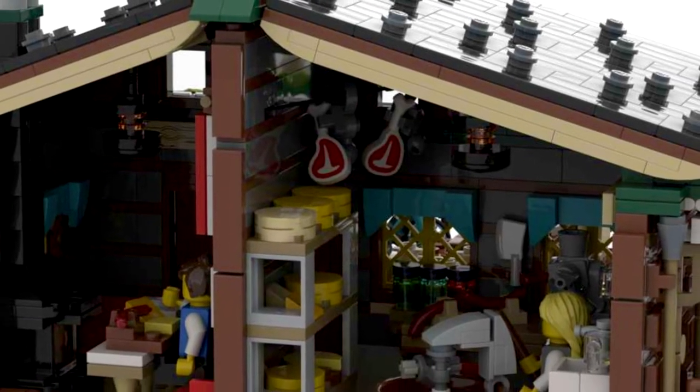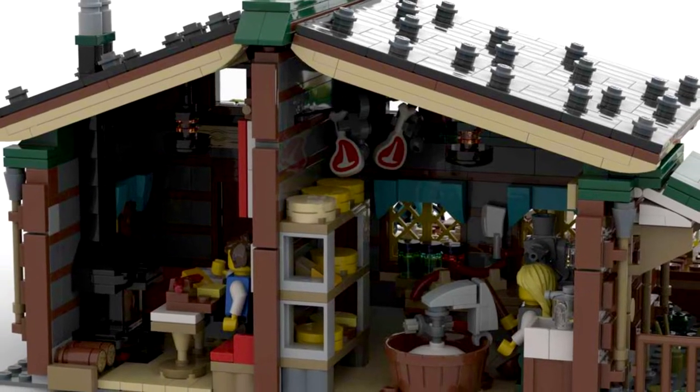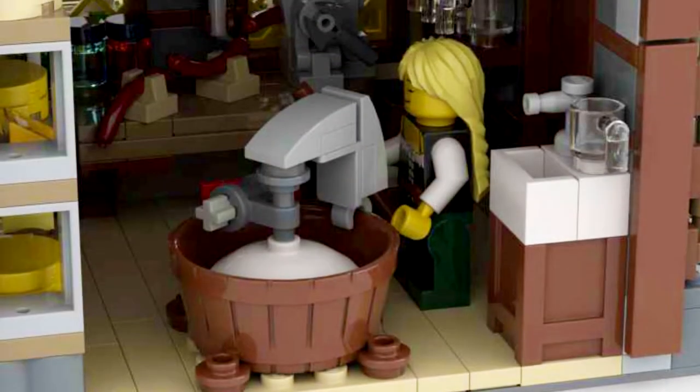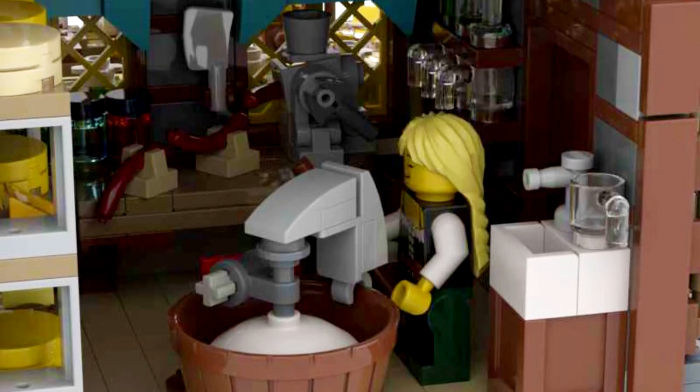Inside is a small seating area with a heater and some benches. And in the other room they make the finest produce. Look at all that cheese! Mmm!